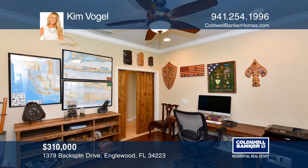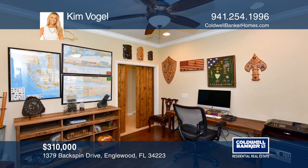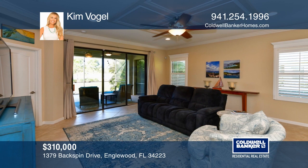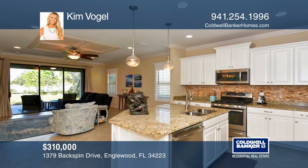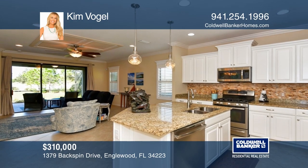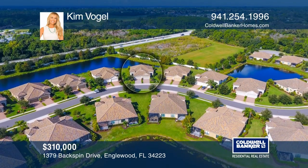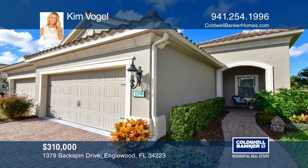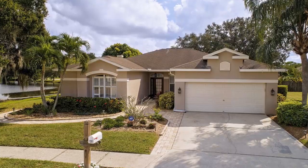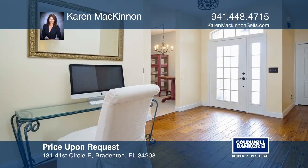This two-bedroom, two-bath villa located in the desirable Boca Royale Golf and Country Club is sure to please, with a spacious extended lanai with a roll-down sunshade overlooking Florida's natural habitat, just a few miles to Manasota Key beaches. This home is well appointed with several high-end upgrades including a large den or study with gorgeous wooden barn doors, crown molding throughout, plantation shutters, granite counters, and so much more. Take the first step to buying your new home by calling Kim Vogel.